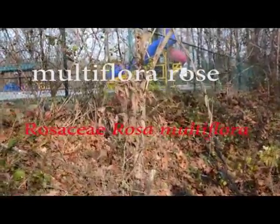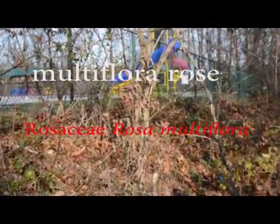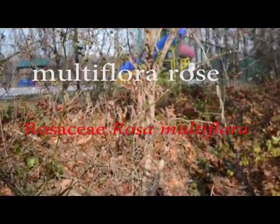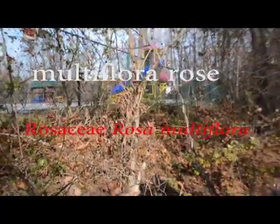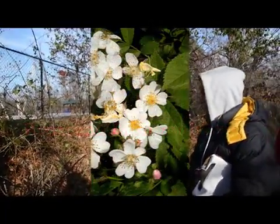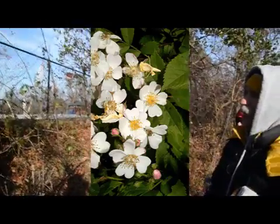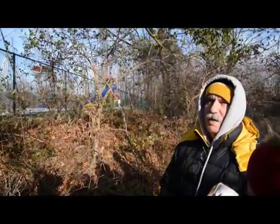This is Multiflora Rose. It's really a rose — it gets a white rose-like flower. If it was used in a garden, which it has been a little bit, but never in North America that I know of, it would be in the category of a climbing rose.